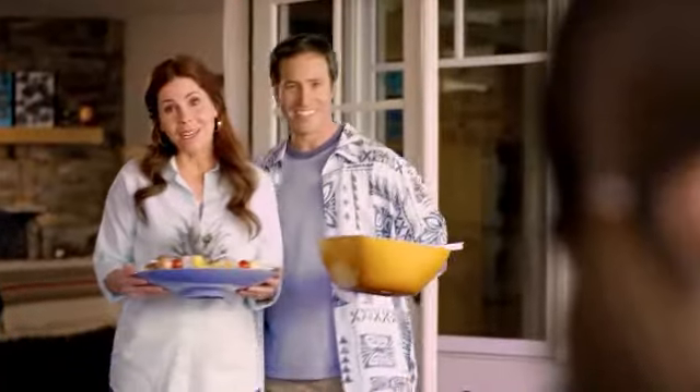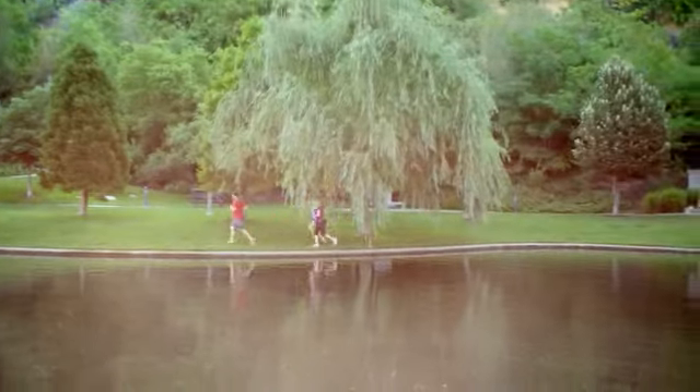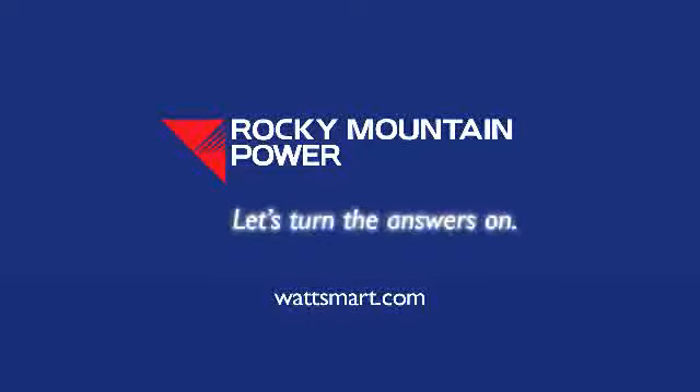And our other favorite way to stay cool is... We can't all live in Watt Smart, but we can all learn to live Watt Smart. Learn more about efficient home cooling at WattSmart.com.